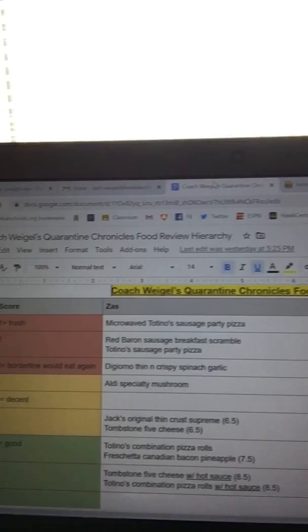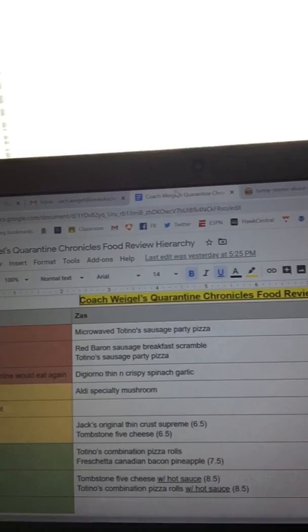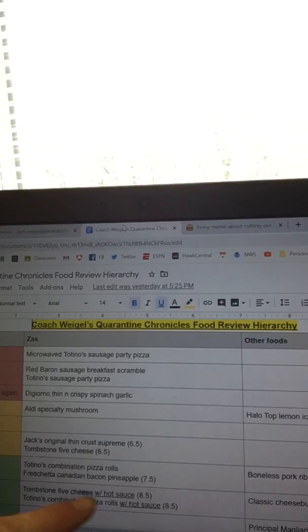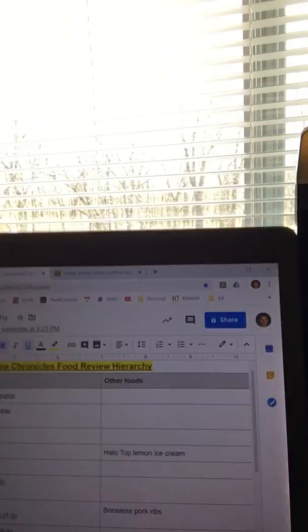I also put together a bit of a chart hierarchy of these pizzas as I reviewed them. Totino's is just terrible, Red Baron breakfast not very good, DiGiorno thin and crispy not good. The Aldi one is decent range. Jack's I'd throw in there with the five — the thin crust Jack's is better. Tombstone five cheese pretty solid but better with hot sauce. Freschetta is pretty good. Totino's pizza rolls are really good. Hot pockets are pretty much always good.